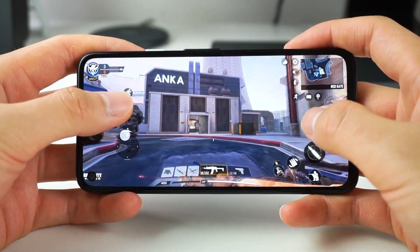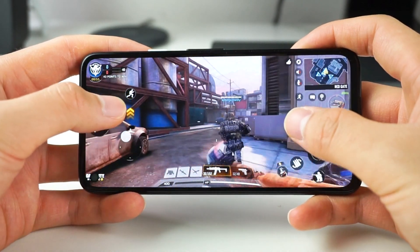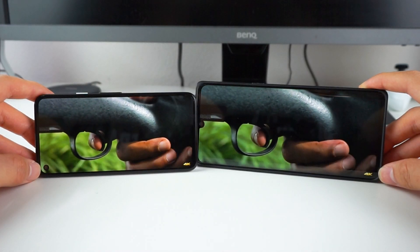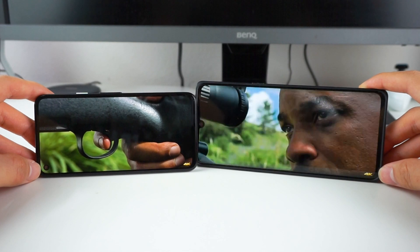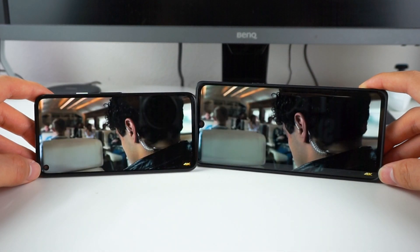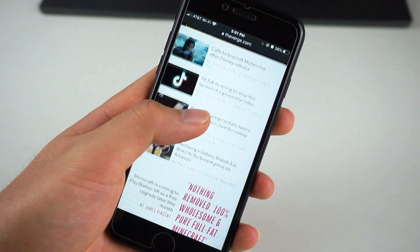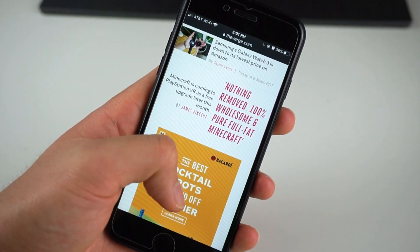The hole punch only gets in the way in some games that aren't totally optimized for it, but even then it hasn't been a problem. Overall, this is a great all-around display, though in 2020, 5.8 inches feels a tad bit small. I love the size for one-handed use, but coming from the Pixel 4 XL and the LG Velvet, it feels a little cramped for watching videos. Similarly, the iPhone SE's 4.7-inch display is fantastic for one-handed use but may feel cramped if you've used bigger phones. I would pick the 4a over the SE in this department.